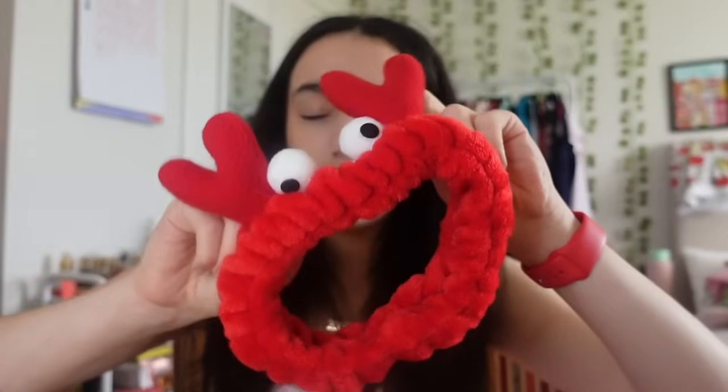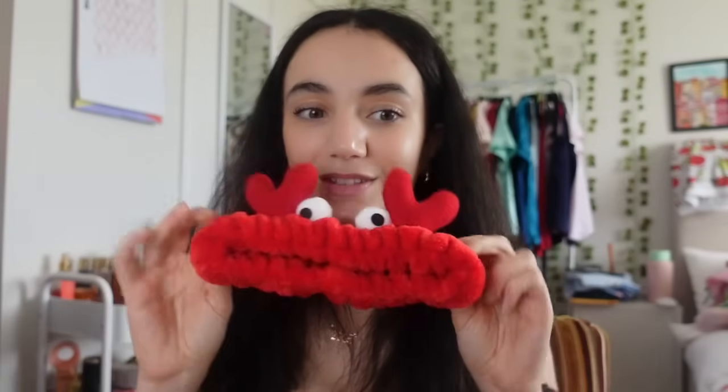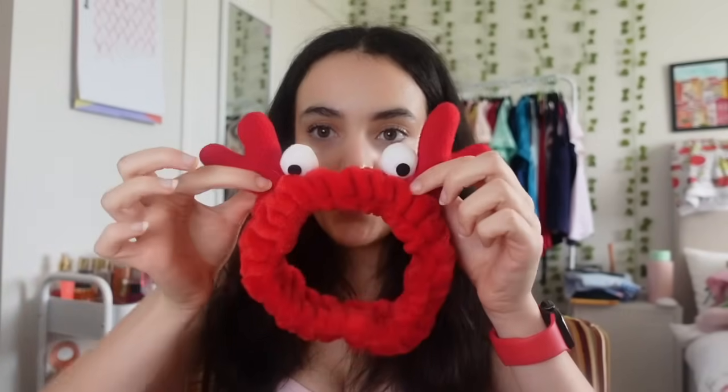Next I got a beauty headband - it's a crab one. I'm so excited to add this to my skincare headband collection. I currently have the reindeer one, and now I can use this one in the new year. It's just super cute.